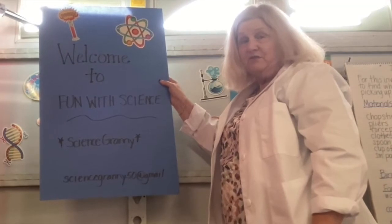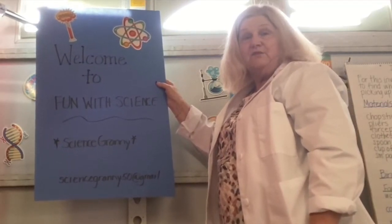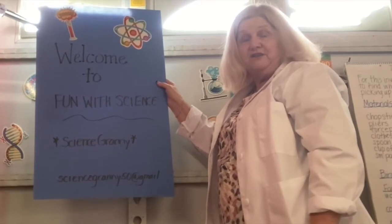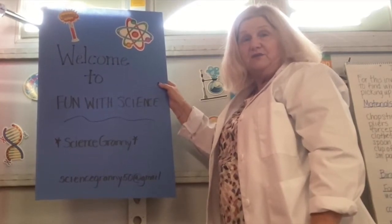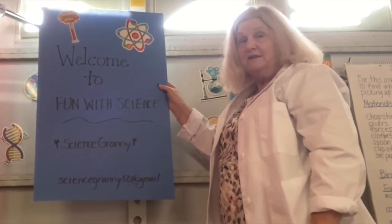I'm going to be doing these lessons for a few weeks, so hopefully you can join us every Friday. Then you can decide when to do the activities on your own, or like I said, you can do them with me. I'm looking forward to seeing you again. I'll be right back with the lesson.